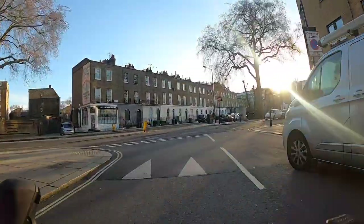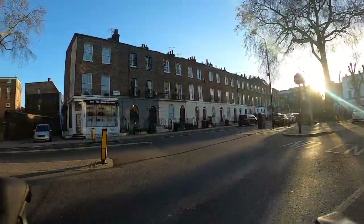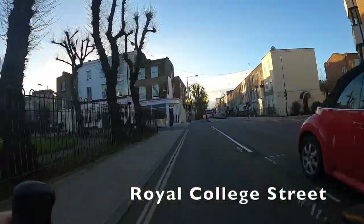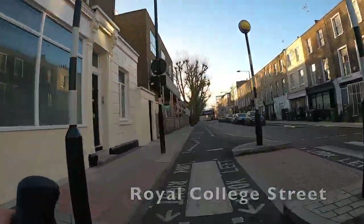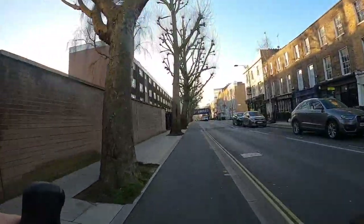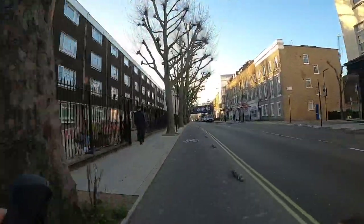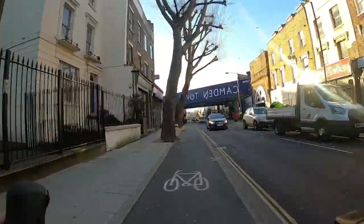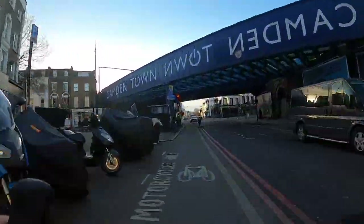At the end of this street we're going to turn right down these nice protected cycle tracks on Royal College Street, and these are going to take us all the way to King's Cross. They're pretty good — they're stepped tracks with curbs to protect you from motor traffic, and they also have those little plastic armadillo things, which is usually referred to as light segregation.